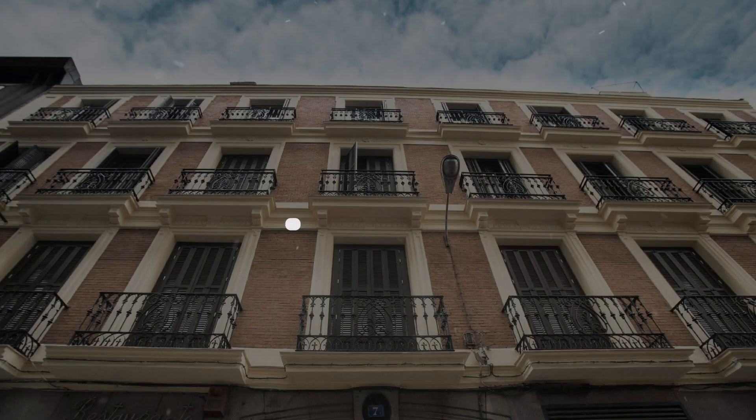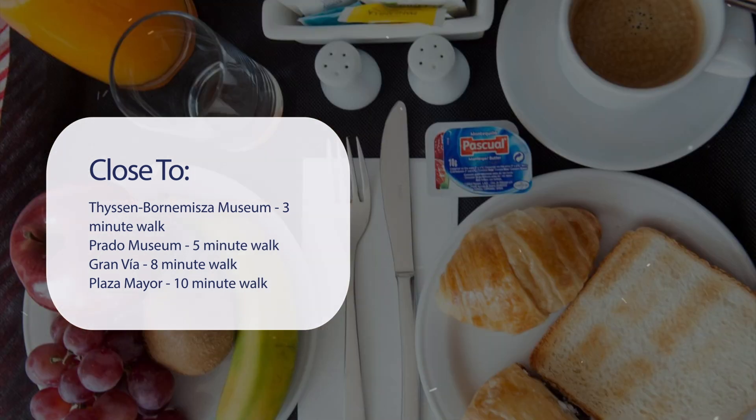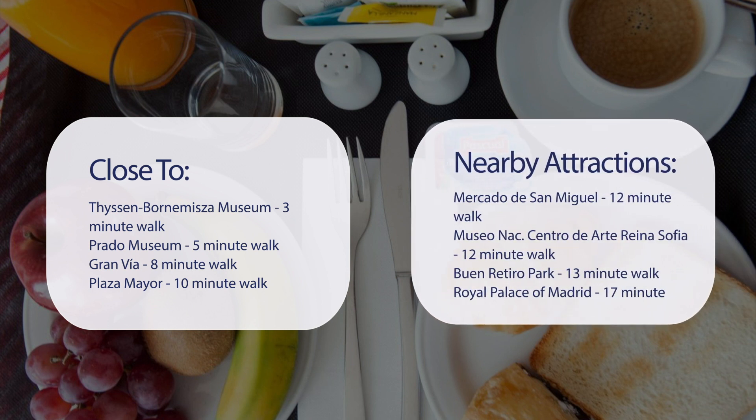It has a pretty good location. It's pretty close to the Thyssen-Bornemisza Museum — 3-minute walk; Prado Museum — 5-minute walk; Gran Via — 8-minute walk; Plaza Mayor — 10-minute walk. Also close to attractions like Mercado de San Miguel — 12-minute walk; Museo NAC, Centro de Arte Reina Sofía — 12-minute walk; Buen Retiro Park — 13-minute walk; and Royal Palace of Madrid — 17-minute walk.